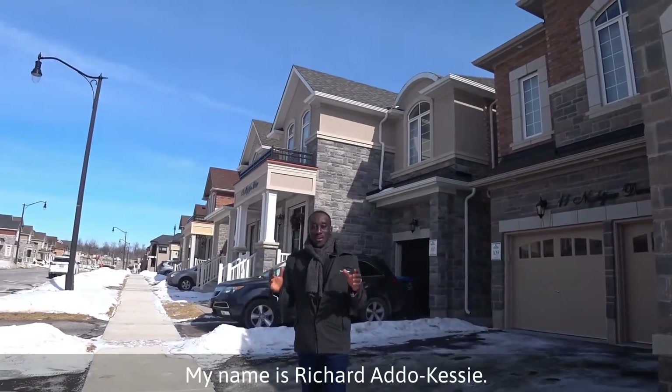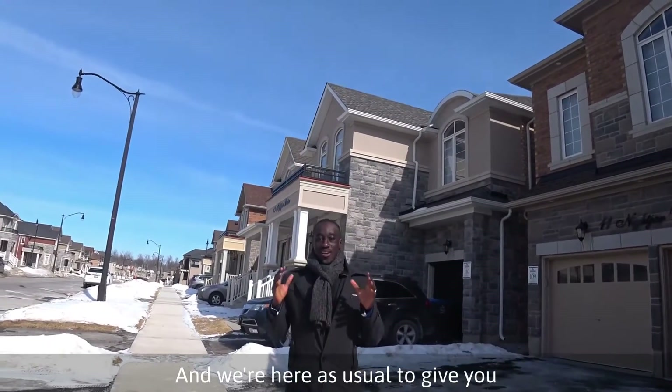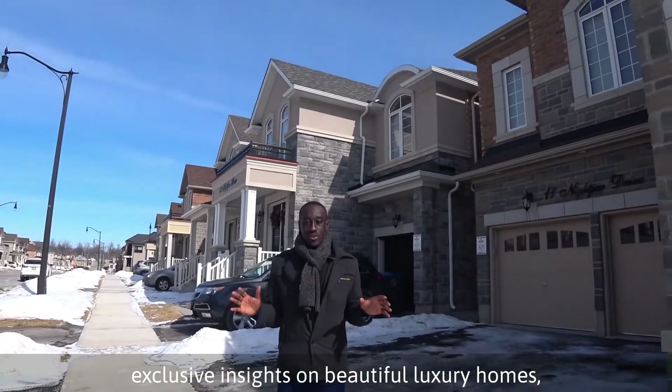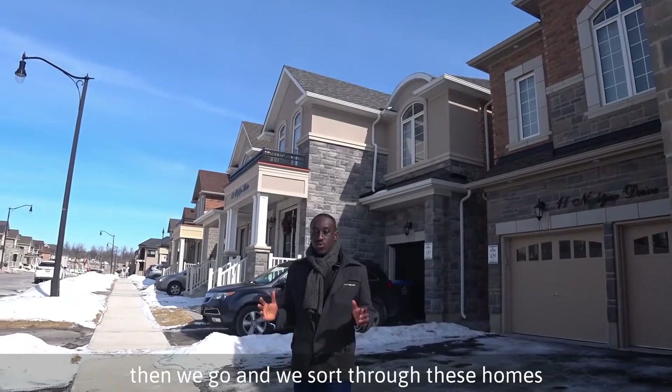Welcome to Luxury Home Hunt. My name is Richard Addo Cassie and we're here as usual to give you exclusive insights on beautiful luxury homes. We sort through these homes and make sure we find homes that are high caliber, just so you can actually have an opportunity to get it. As you can see right here in this beautiful large 3,000 square foot home — I'm going to give you a sneak peek on it. Come on inside.